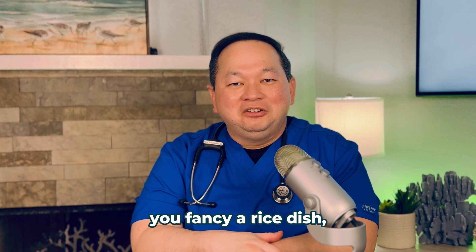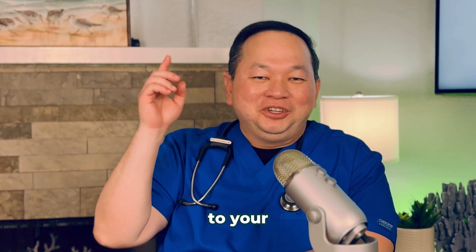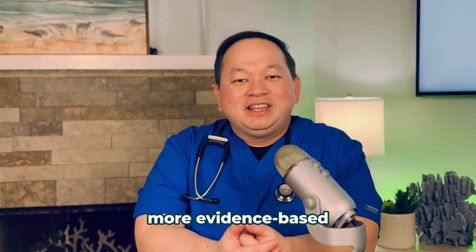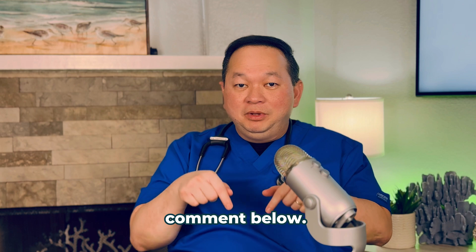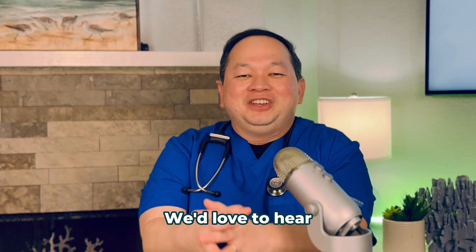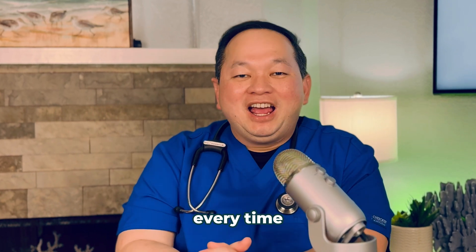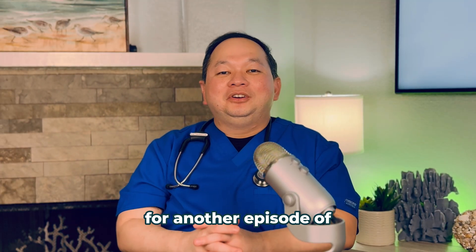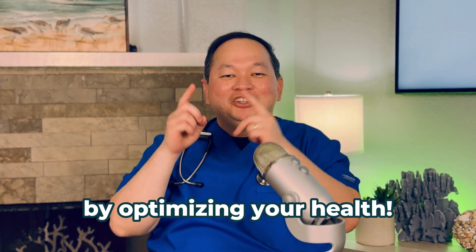So the next time you fancy a rice dish, remember these 5 tips and add them to your rice cooling trick. If you'd like more evidence-based health tips to help you on your wellness journey, leave a comment below — we'd love to hear your suggestions. I hope you enjoy this neat trick every time you crave carbs. Join us again for another episode of Dr. Hans MD, where we 10x your success by optimizing your health. Thank you.